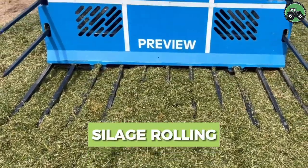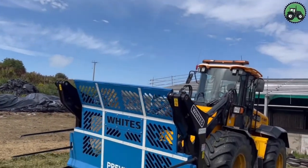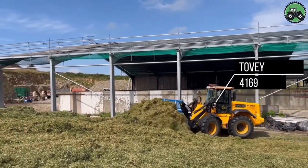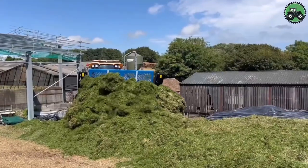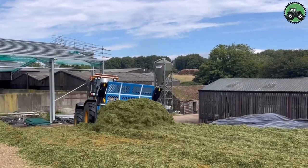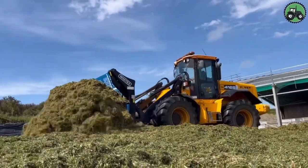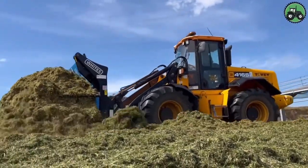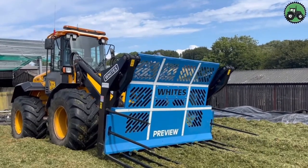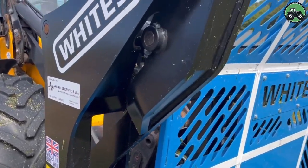Dive into the world of silage rolling with the TOVI-4169, a machine that redefines efficiency and precision in the agricultural industry. This essential process involves compacting silage to ensure proper fermentation and preservation. The TOVI-4169's advanced features and expert engineering make it a cornerstone of silage management, enhancing crop quality and livestock nutrition. From dairy farms to livestock operations, this machine ensures high-quality feed for animals.